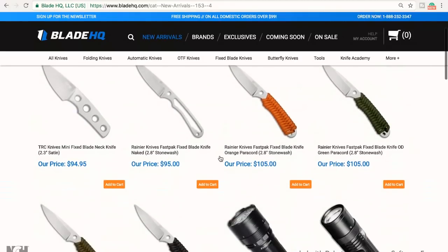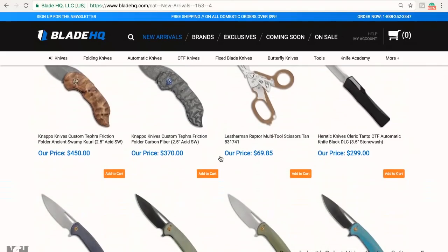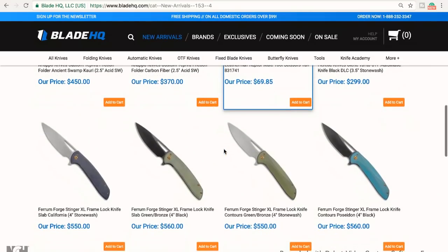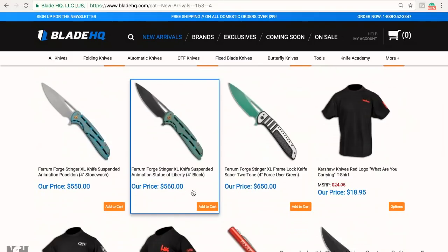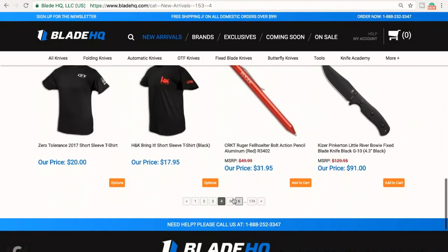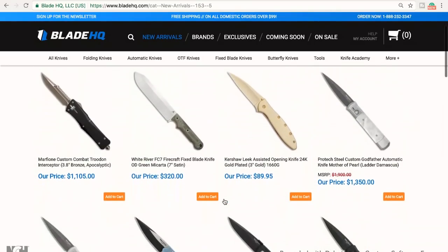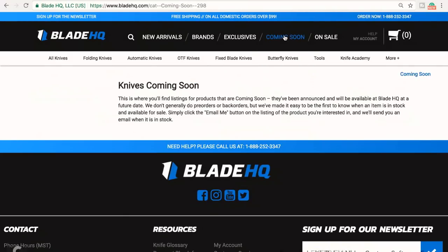If I probably had to choose one brand for the rest of my life, I'd probably just choose ZT. I just love everything about them — there's one for every size. Oh, those are interesting — custom friction folders. Can't go wrong with any Ferrum Forges. All of them are awesome. I love the colors. So this is what I usually do: look at what's new, and then look at what's coming soon.